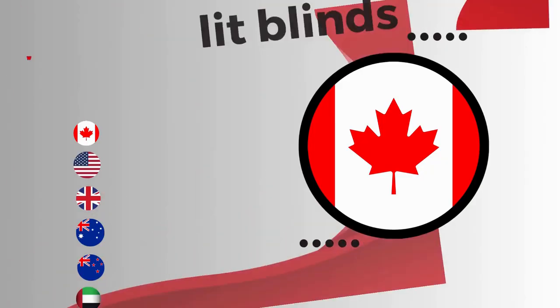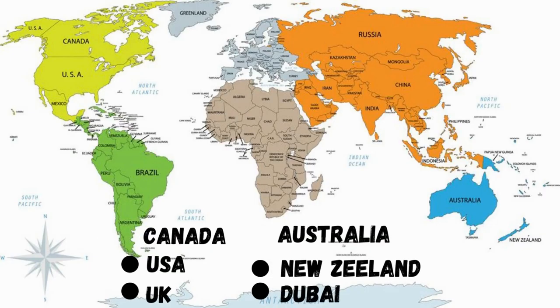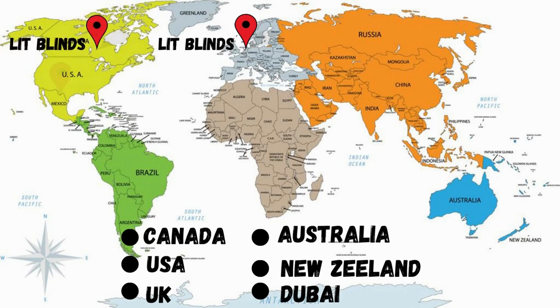Lit Blinds works in different countries: Canada, USA, UK, Australia, New Zealand, and Dubai. Lit Blinds provides free shipping and 50% off in each country.